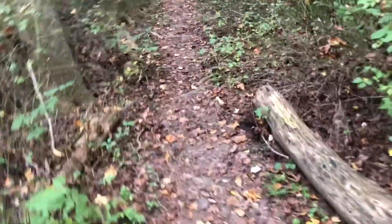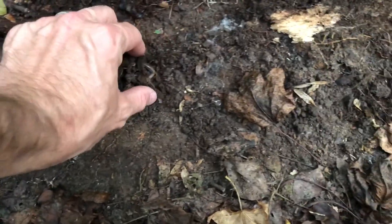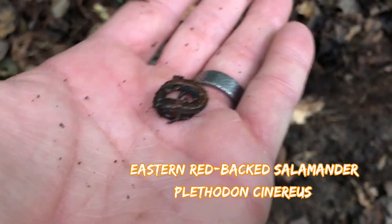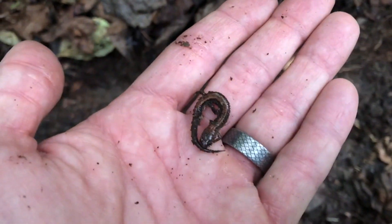We have some trailside logs here that usually won't turn up spotted salamanders because they're not rotten, but we're getting close to the vernal pool area. Something's moving here — hold on. No spotters. Oh man, we're gonna have a very dirty — I'm sorry, a redback salamander. That's a little eastern redback. The spotteds we find are gonna be 40 times the size of this guy, maybe more.